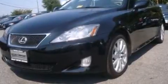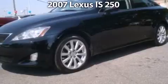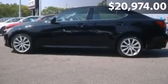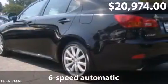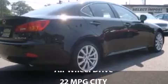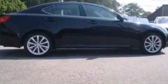Ride in style with a 2007 Lexus IS. This is a Lexus IS with 6-speed automatic transmission and just under 76,000 miles. With a fuel consumption of 22 miles per gallon in the city and 28 miles per gallon on the highway, this you won't want to miss.